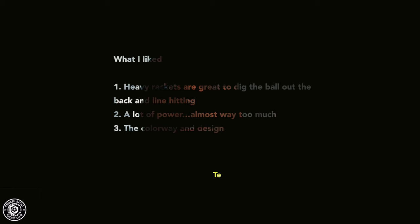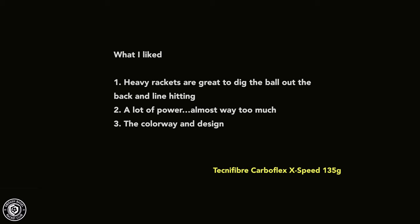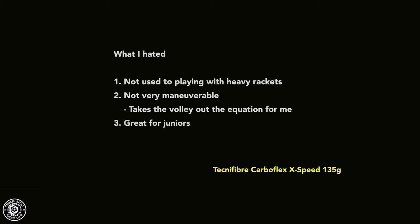What I liked: it was great for digging balls out of the back corners and for straight-line hitting. Out of all the rackets I tested this year it probably had the most power — maybe a bit too much for someone like me. The red, black, and white colorway was actually quite nice and probably attracted me to the racket initially.